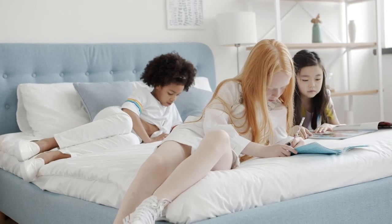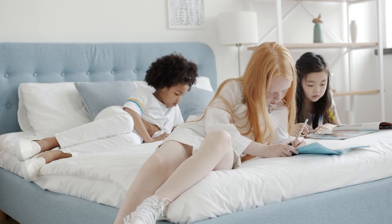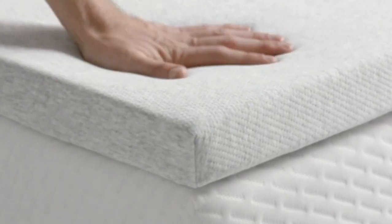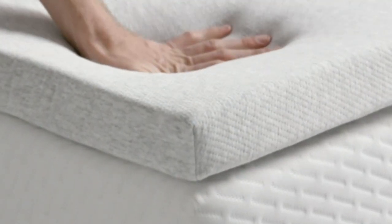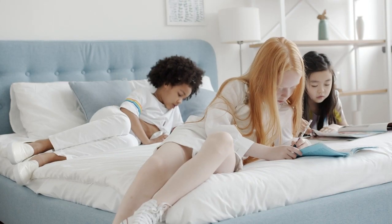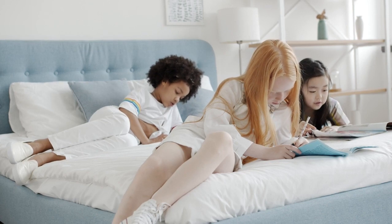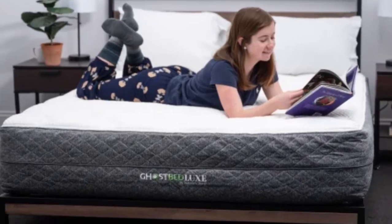Twin is the smallest among the six standard mattress sizes. Twins offer some benefits that other mattress sizes don't. Twin sizes tend to be the cheapest option for any mattress model. Twins also take up the least amount of floor space, making them suitable for people with smaller bedrooms.